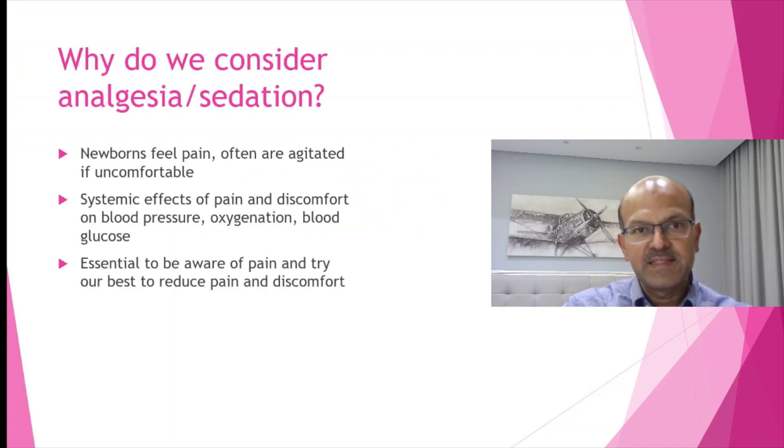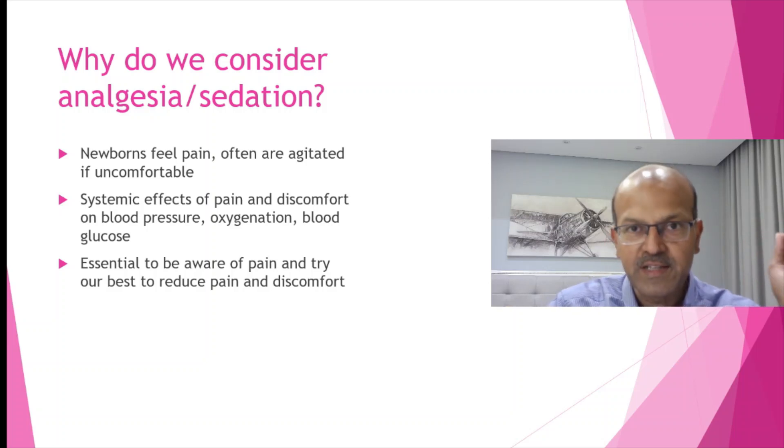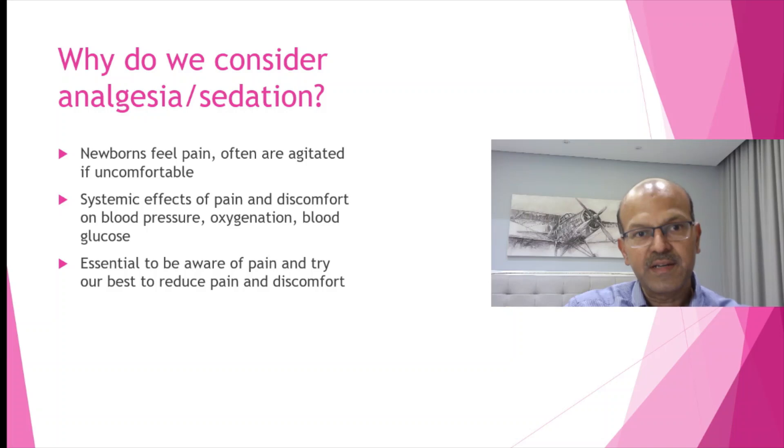Why do we consider analgesia or sedation in babies? Newborns feel pain. They are often agitated if they are uncomfortable, and this increases their metabolic rate. Studies have shown that noxious stimuli in the initial period may have long-lasting impact as the baby grows and matures. Systemic effects of pain include changes in blood pressure, oxygenation, and blood glucose — stressed babies may have hyperglycemia, desaturate, and show rising blood pressure when agitated.